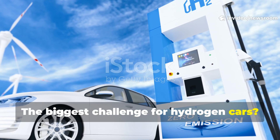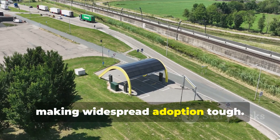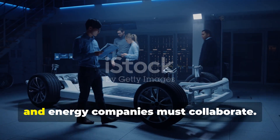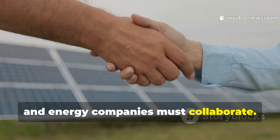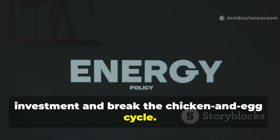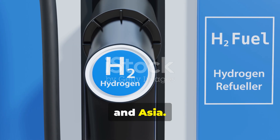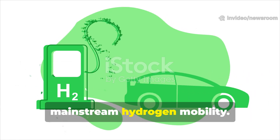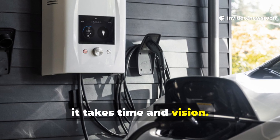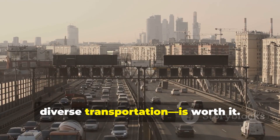The biggest challenge for hydrogen cars is infrastructure — refueling stations are still rare, making widespread adoption tough. Building a hydrogen network requires teamwork: governments, automakers, and energy companies must collaborate. Incentives and policies can jump-start investment and break the chicken-and-egg cycle. Progress is happening, with more stations appearing in California, Europe, and Asia. Like the early days of gasoline and EVs, it takes time and vision — but the destination, a world of clean diverse transportation, is worth it.